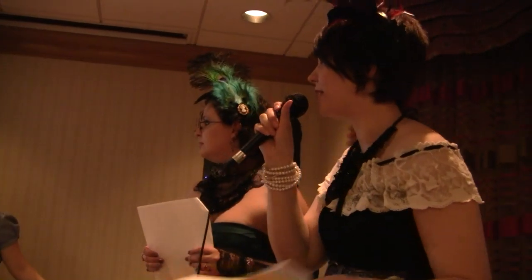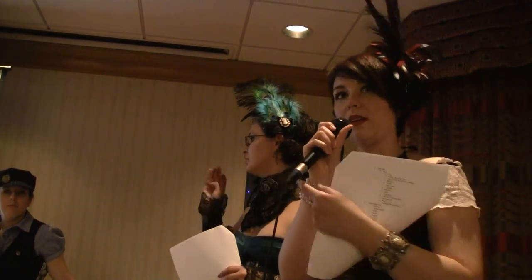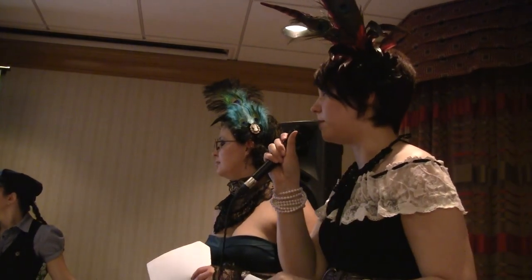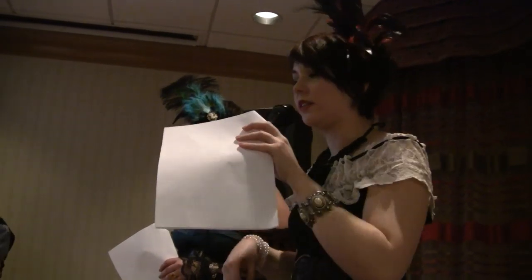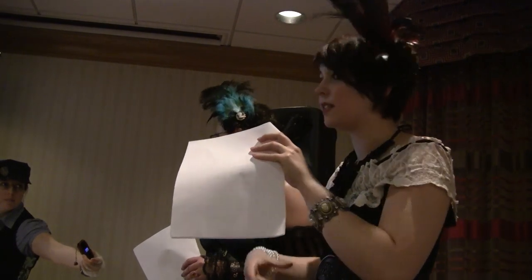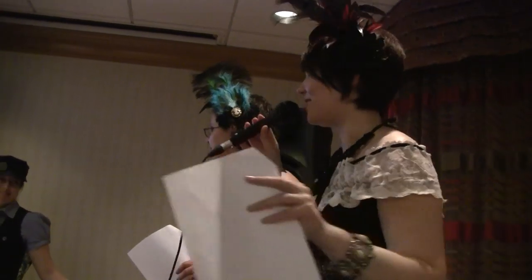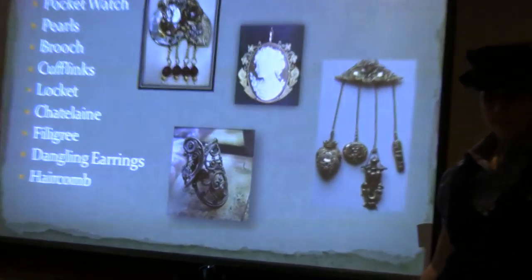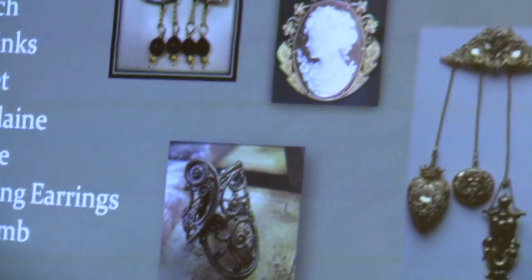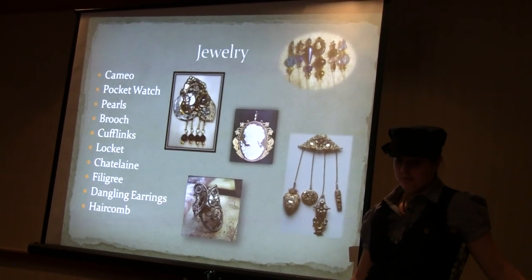One thing to point out — wrist watches didn't exist back then; everybody had a pocket watch. Men used to wear cufflinks since they didn't used to have buttons at the cuffs. The chatelaine is something women would hook onto their belt that would have little items like keys, sewing things, and trinkets. Filigree work was very popular during the Victorian era. For earrings, they didn't use posts — all dangles. Hair combs were also very popular and can add a bit of zip, especially to an evening look. Hat pins — women would have elaborate hat pins to hold their hats on, literally pinning their hair to their hat.